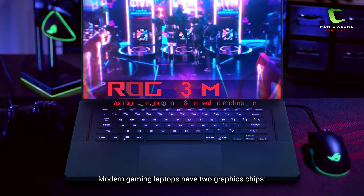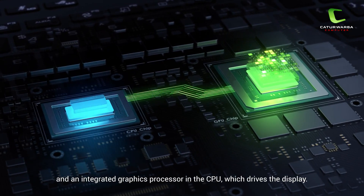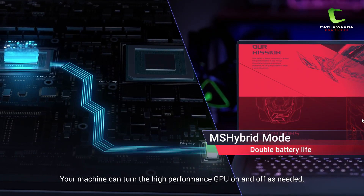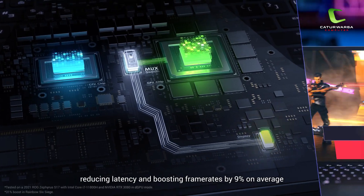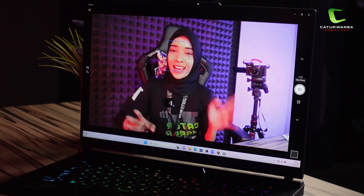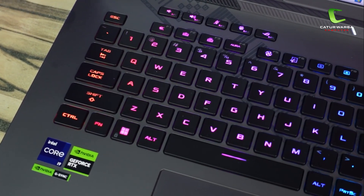Laptop ini dilengkapi dengan fitur MUX Switch, yaitu switch khusus yang mengatur jalur data visual yang ditampilkan di layar laptop. Melalui MUX Switch, jalur data visual dari chip grafis diskret bisa dialihkan langsung ke layar laptop tanpa harus melalui prosesor dan integrated graphics-nya. Peningkatan performa pada game dengan menggunakan MUX Switch dapat mencapai 10-30 persen. Di bagian atas layar terdapat webcam beresolusi 720p yang sudah cukup untuk streaming ataupun meeting online.